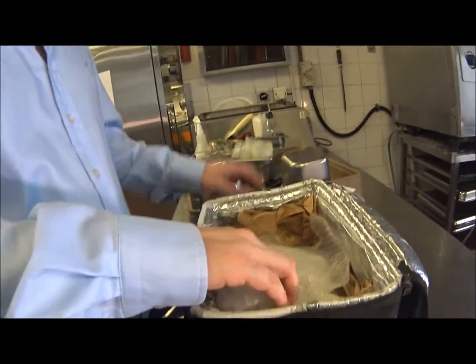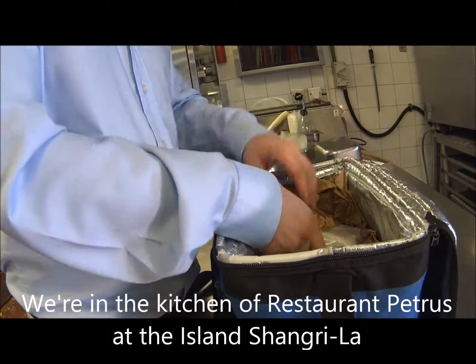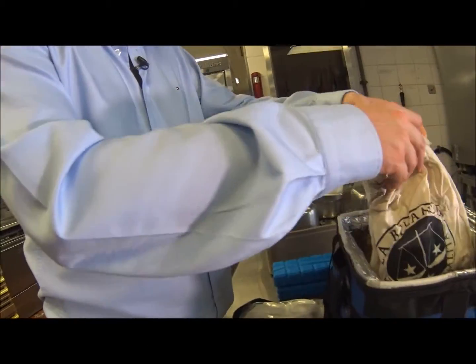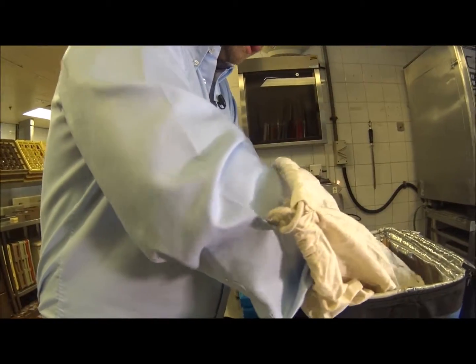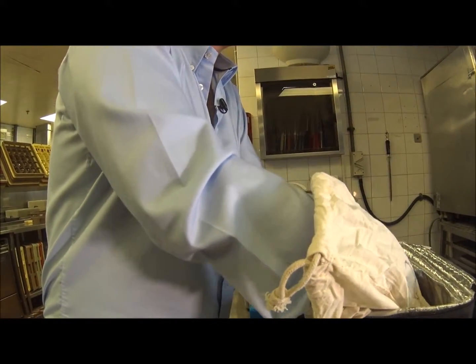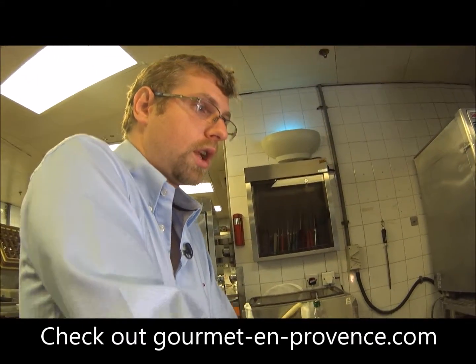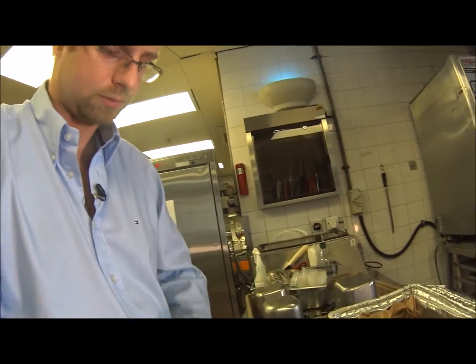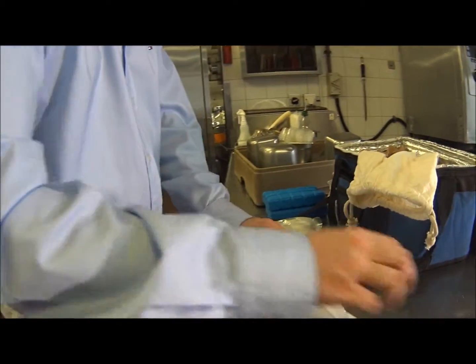A white truffle is also called in Latin Tuber magnatum pico. What you're seeing are fresh truffles — they just arrived this morning, which means they were in Italy two days ago and under the ground three to four days ago. You can already smell it — it's quite spicy, quite strong.